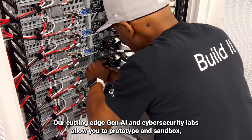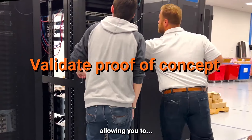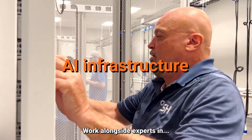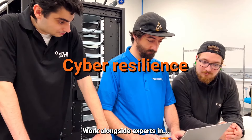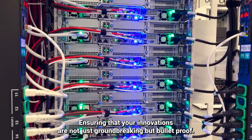Our cutting-edge Gen.AI and Cybersecurity Labs allow you to prototype and sandbox, allowing you to validate your proof of concept and minimize investment risk. Work alongside experts in AI infrastructure, data science, machine learning, and cyber resilience, ensuring that your innovations are not just groundbreaking, but bulletproof.